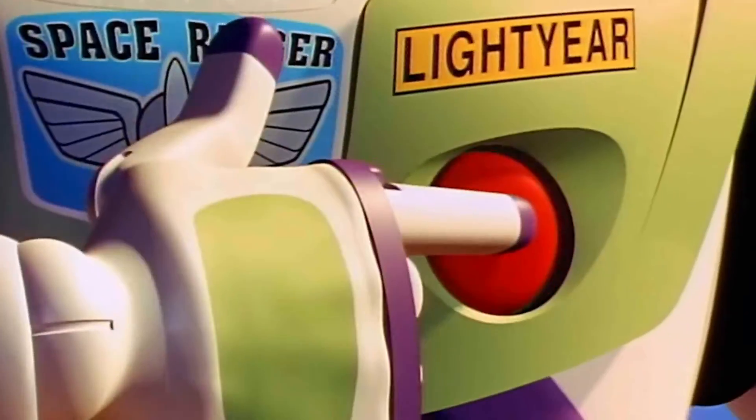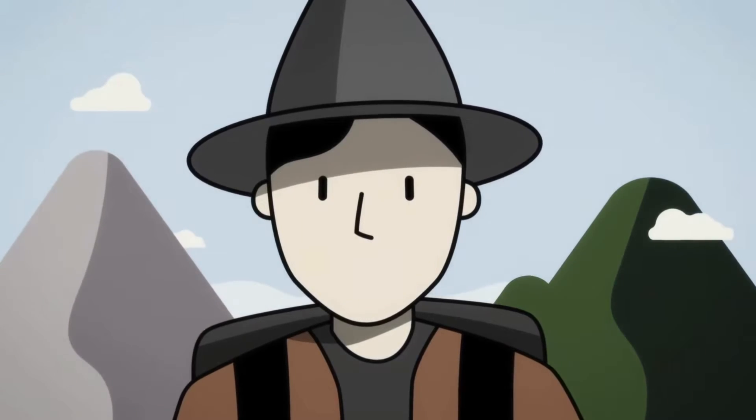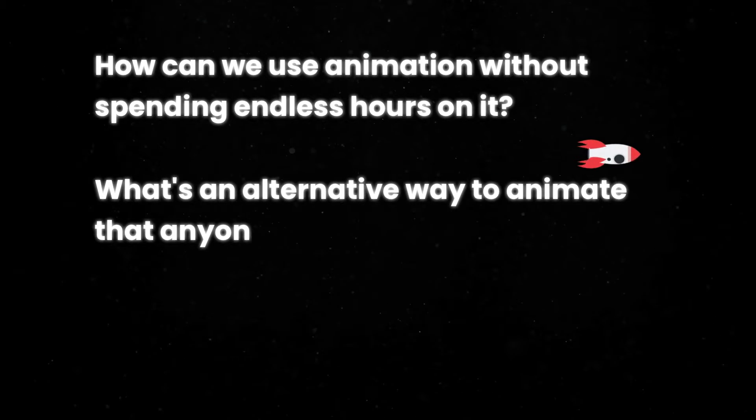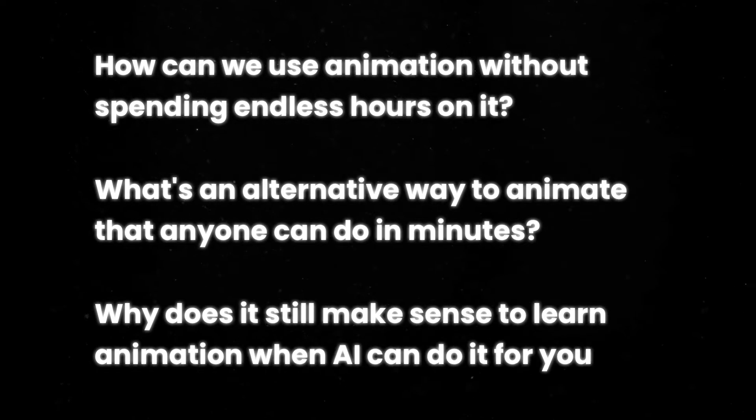Everyone loves animation, from Toy Story to corporate training. Nothing tells a story or explains a concept better. But how can we use animation without spending endless hours on it? What's an alternative way to animate that anyone can do in minutes? And why does it still make sense to learn animation when AI can do it for you? These are important questions to ask to be able to use animation, but also to protect our time.